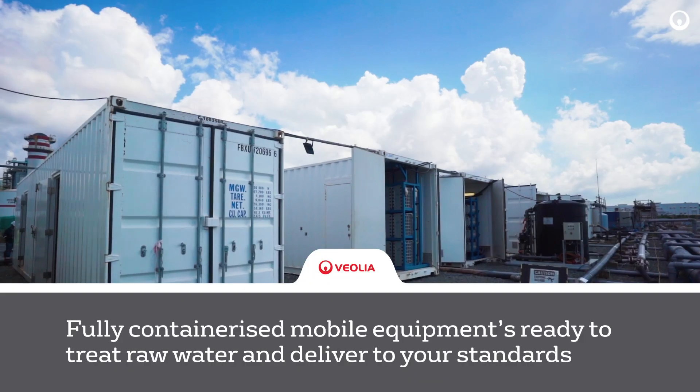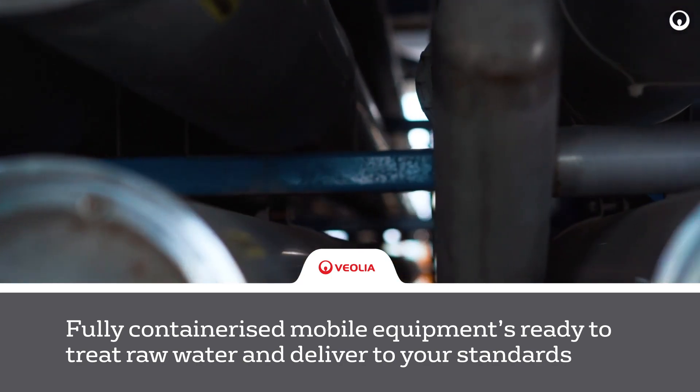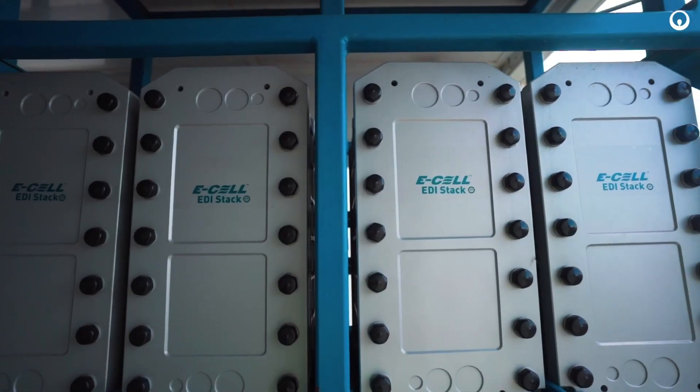Veolia mobilized 30 units from its global fleet and within 18 weeks from contract we were supplying treated water to meet the customer's needs. Customer is central in all that we do at Veolia.